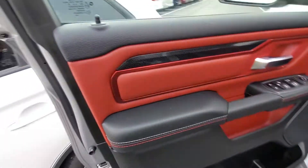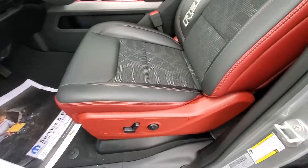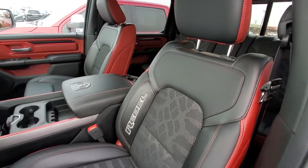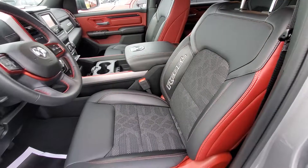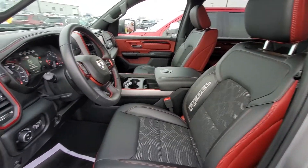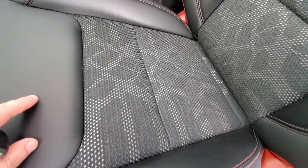We've got the door accenting here. ZZ Top — somebody was cranking the tunes, let me turn that down for a second. Everybody loves a well-dressed man — everybody loves a well-dressed truck! Look at the accent, this is neat. Again, leather combination with the cloth here.